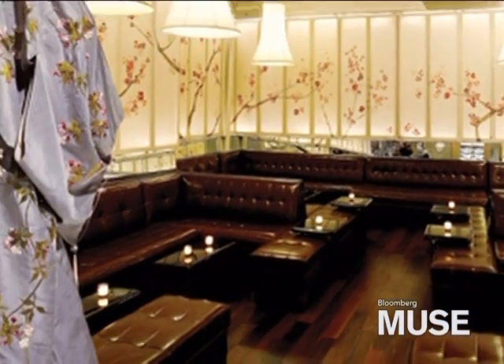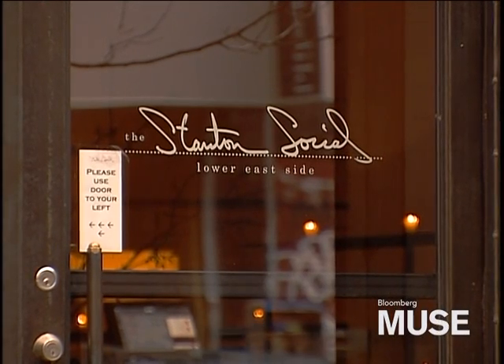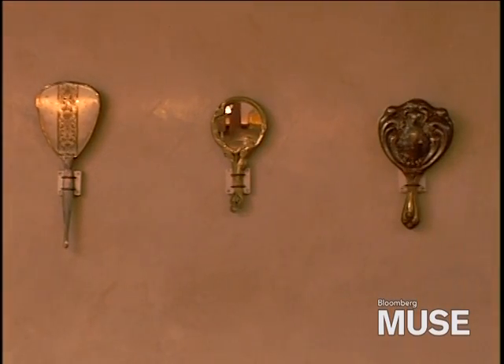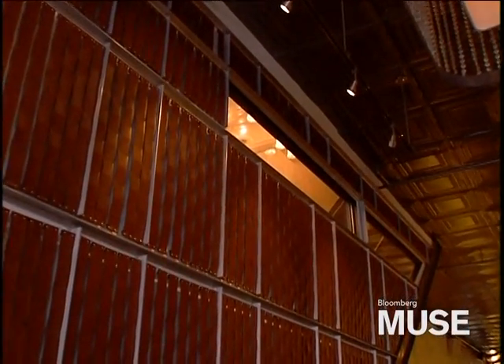Context is very important to us. When we designed the Stanton Social, we really started to research the Lower East Side — a lot of the garment work, haberdasheries, et cetera — that were there, and we wanted to pay homage to its roots.